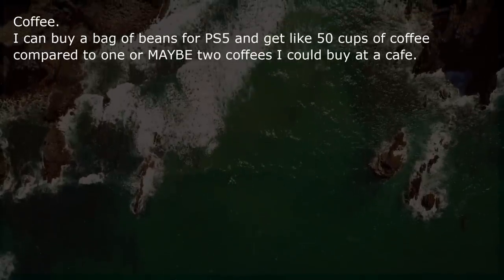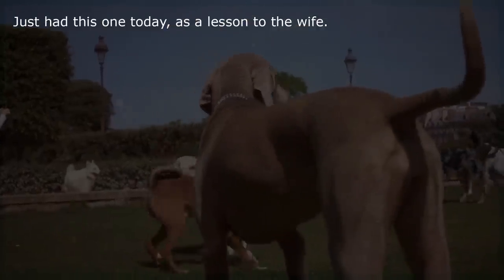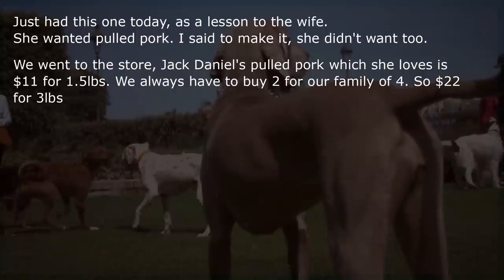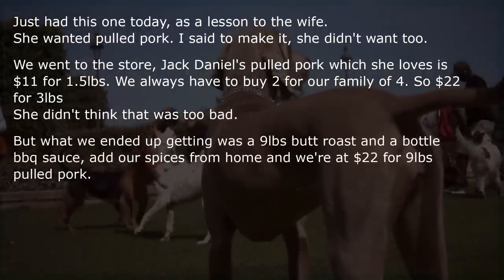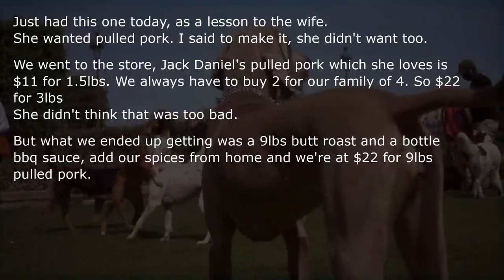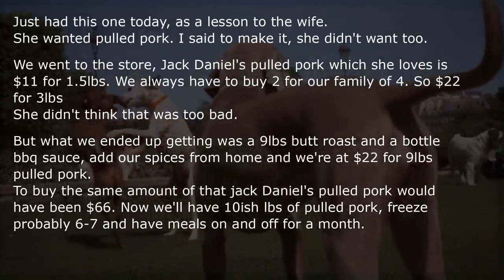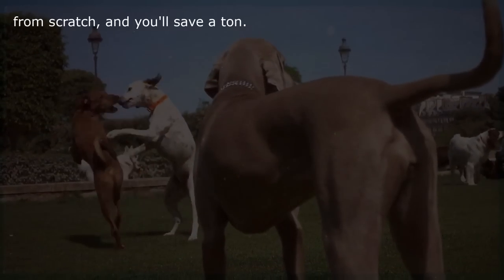Coffee — I can buy a bag of beans for £5 and get like 50 cups of coffee compared to 1 or maybe 2 coffees I could buy at a cafe. Just had this one today as a lesson to the wife. She wanted pulled pork — I said to make it, she didn't want to. Jack Daniel's pulled pork is $11 for 1.5 lbs. We always buy 2 for our family of 4, so $22 for 3 pounds. But we ended up getting a 9-pound butt roast and a bottle of BBQ sauce for $22 total — 9 pounds of pulled pork. To buy the same amount of Jack Daniel's would have been $66. Now we'll have pulled pork, freeze probably 6 or 7 pounds, and have meals on and off for a month. Convenience is expensive, friends. Learn how to cook from scratch and you'll save a ton.